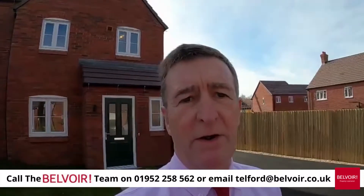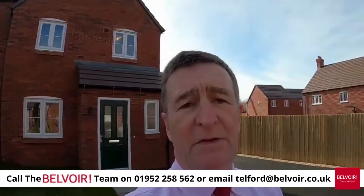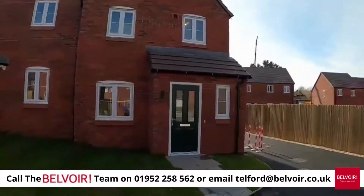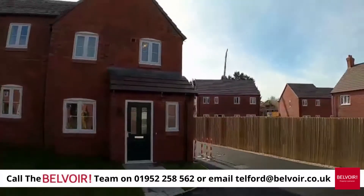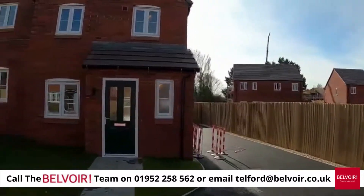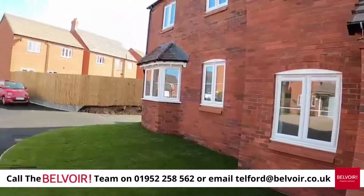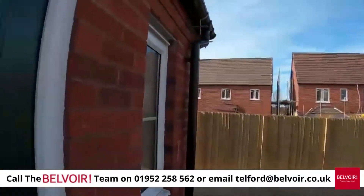Good afternoon, this is Simon Bell from Belvoir in Telford and I'm in the tiny little village of Crudgington, just outside Crudgington which is to the north of Wellington, and I'm on Crudgington Lane. I'm going to show you an absolutely stunning new build three-bedroom semi-detached property. There's plenty of parking and an electric vehicle charger just to the right, a small lawn at the front and an enclosed garden to the rear, all the safety features and super fast broadband as well. So let's go and have a look.